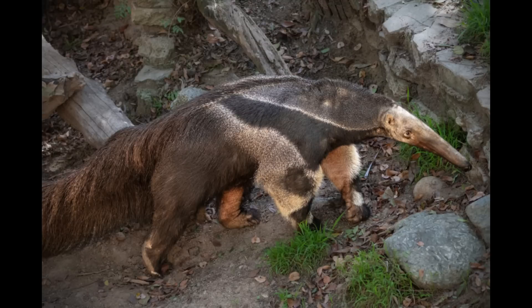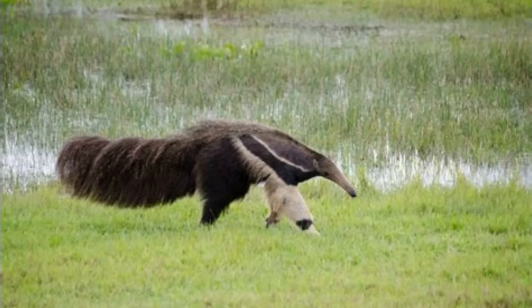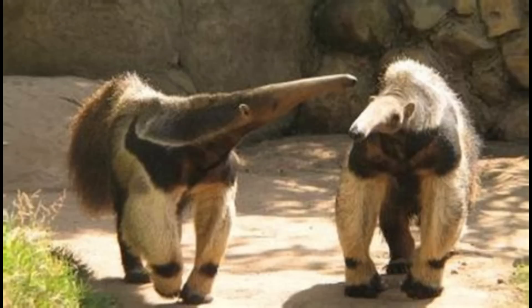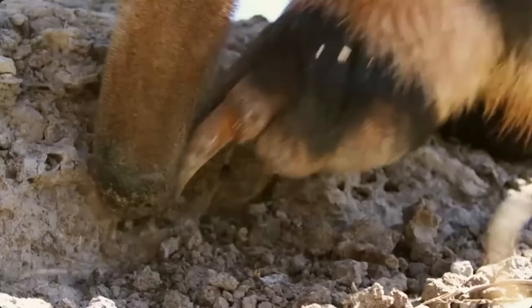Giant anteaters have territories, but the range varies on where they live and access to food — the range can be as small as one mile, but the largest ranges can be 12 and a half miles. Giant anteaters are mostly solitary animals, except for females and their young as well as during the mating season. Because of their solitary life, they often pee on trees to communicate with one another — making trees to giant anteaters much like Twitter — and they can tell each other apart based on the scent of their saliva. Giant anteater females are more tolerant of one another in their territory, while males are more aggressive and territorial, more likely to fight one another using their claws and standing on their hind legs, much like a bear.